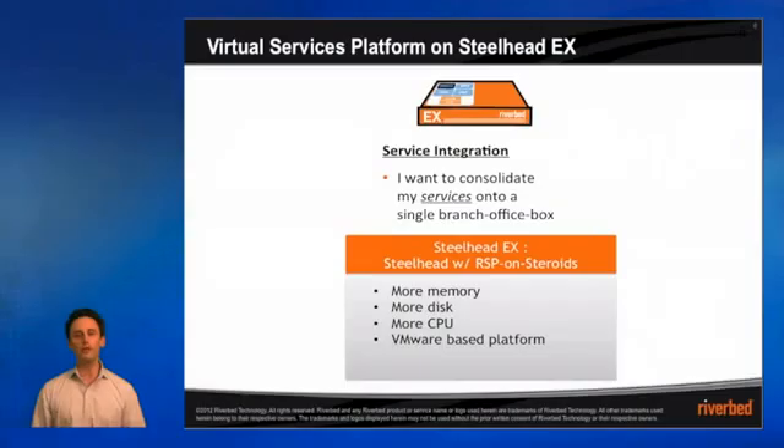The virtual services platform on the Steelhead EX appliance truly creates the branch office box on the next-generation architecture — a hallmark of Riverbed's technology. It allows you to consolidate all of your services into a single branch office box and take advantage of the appliance's greater memory, disk, and CPU, and the VMware-based platform that allows you to use services of your own creation, as well as those from a host of other best-of-breed partners. We hope that you'll take advantage of the Steelhead EX platform and the virtual services platform to help achieve that true, ultimate consolidation within the branch. Thank you.